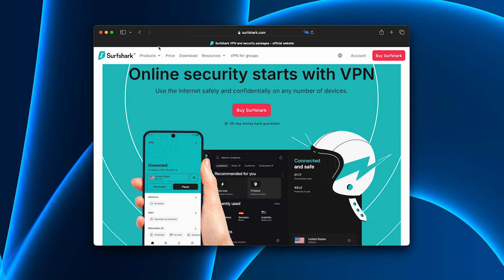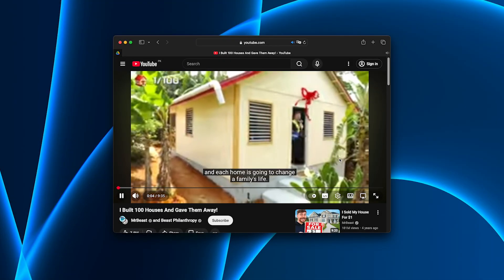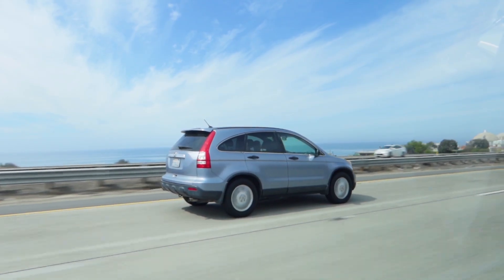Surfshark — it did launch on Android, but when I tried watching Netflix US, the quality dropped to something like YouTube back in 2005. On the road, these kinds of glitches are extra frustrating.